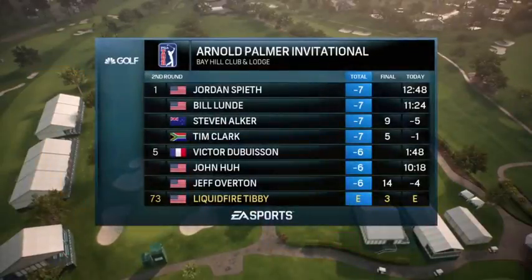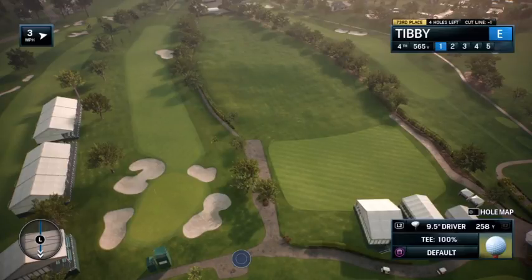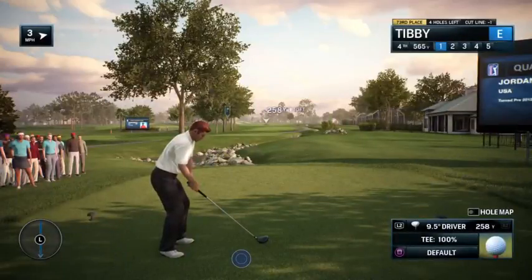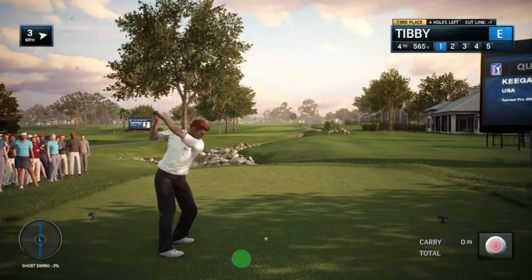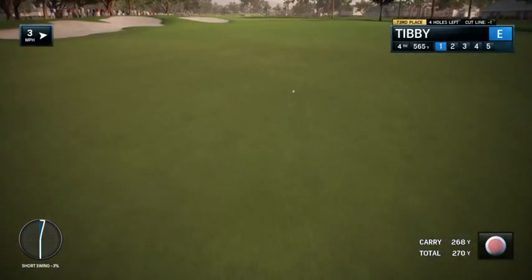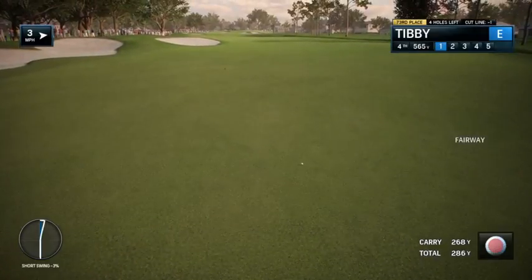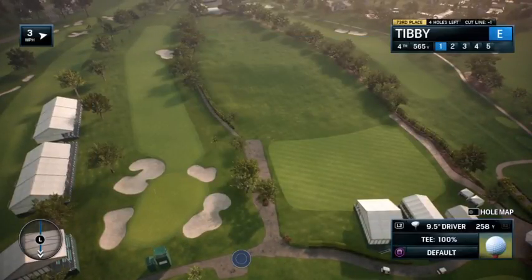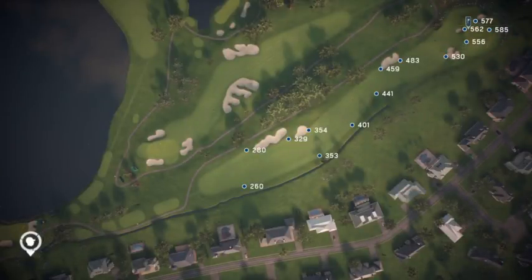On EA Sports, in association with the PGA Tour, proudly presents the season-long race for the FedEx Cup. It's second round coverage of the Arnold Palmer Invitational.